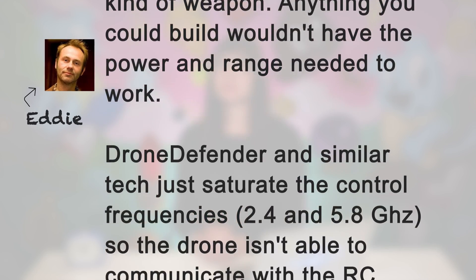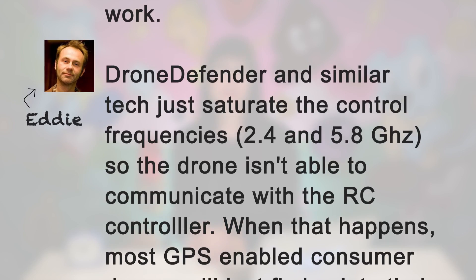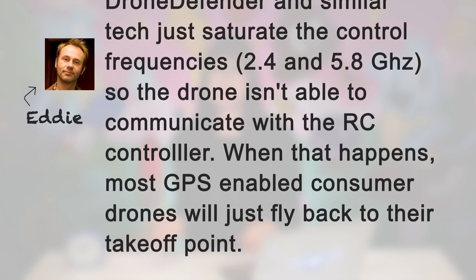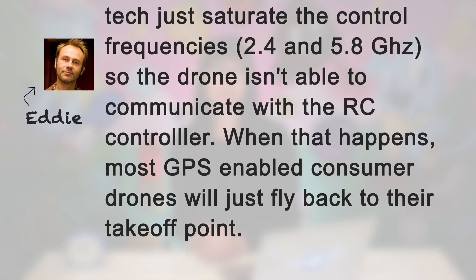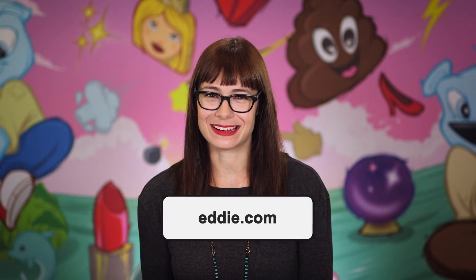Anything you could build wouldn't have the power and range needed to work. Drone Defender and similar tech just saturate the control frequencies — 2.4 and 5.8 GHz — so the drone isn't able to communicate with the RC controller. When that happens, most GPS-enabled consumer drones will just fly back to their takeoff point. Thanks, Eddie! You can follow him over at Eddie.com.